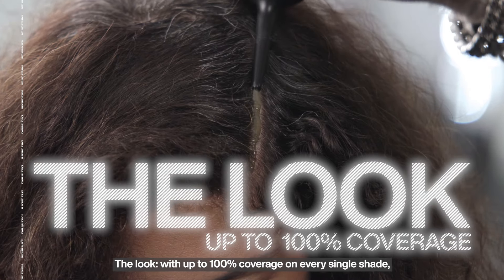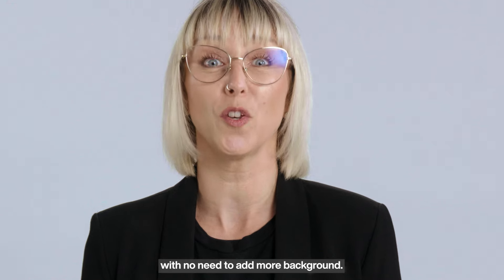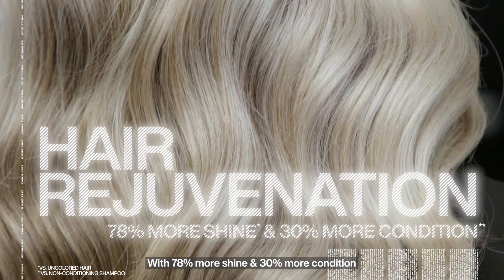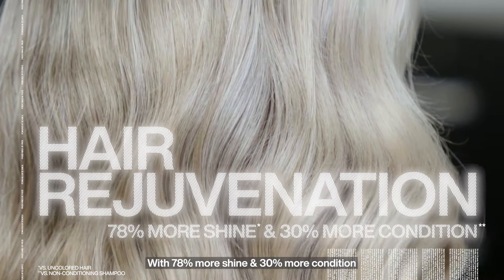The Look — with 100% coverage on every single shade with no need to add more background. Hair Rejuvenation — with 78% more shine and 30% more condition.